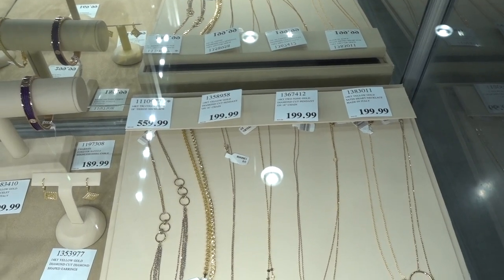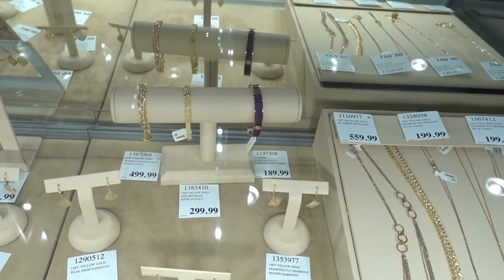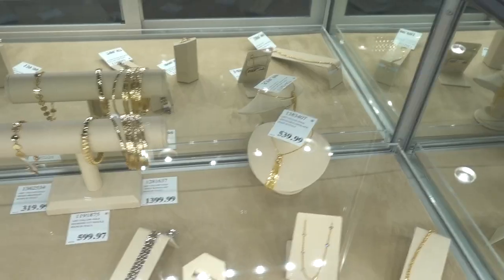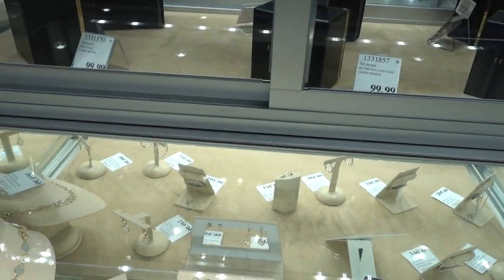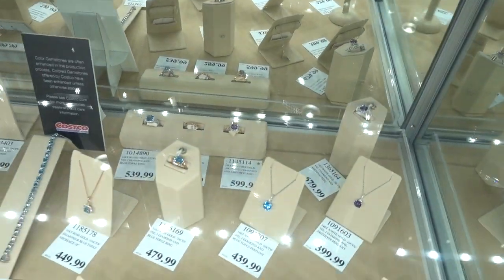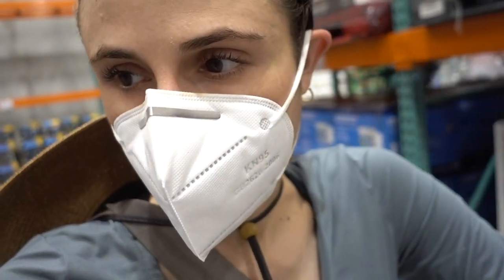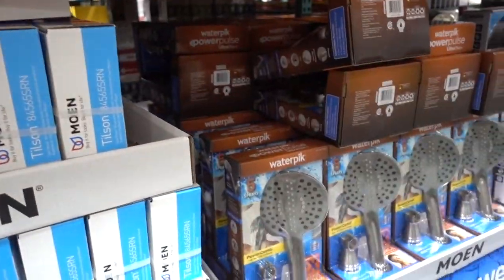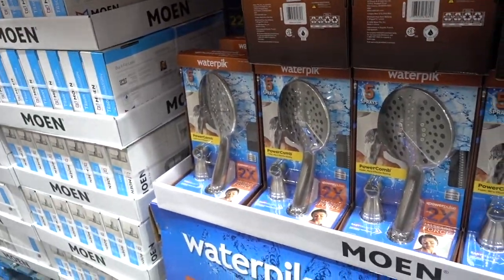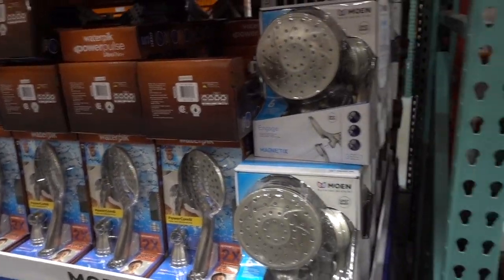Costco got some nice 14-karat gold jewelry in. I like that circle. I like that chain. The bangles are nice too. They must have just fired up the chocolate chip cookies in the bakery — I can smell them. Smells heavenly. Over here in the bathroom accessories: Waterpik Ultra Thin Power Comb Massage Force. Looks like it could be good. Improved hair manageability — don't fall for that.